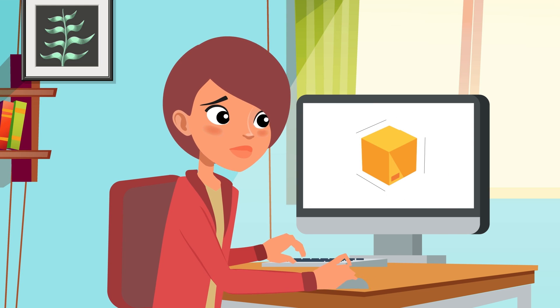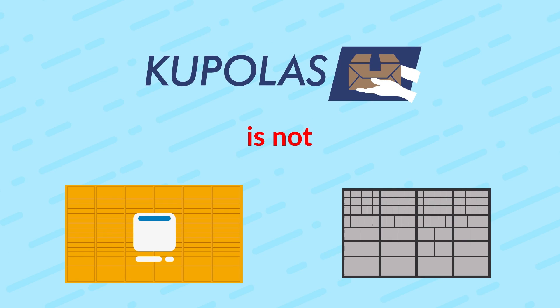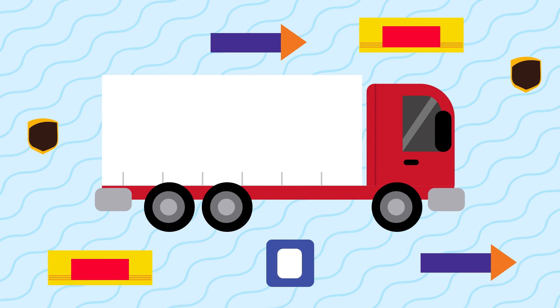And no need to worry about the package size fitting in our drive-thru. Cupolas is not a locker, mailbox, or P.O. box, which means you can order any package, any size, from any carrier.